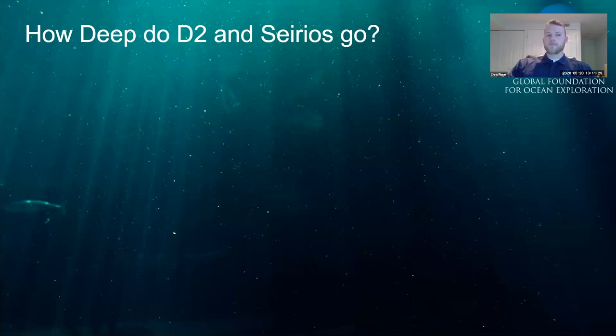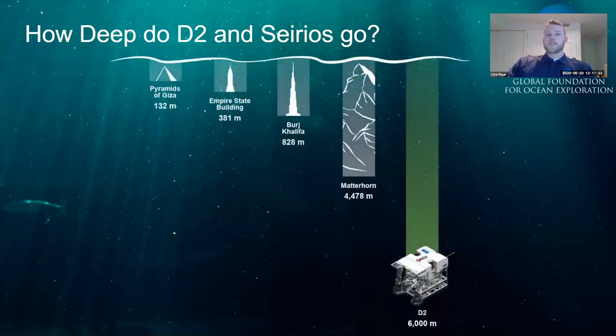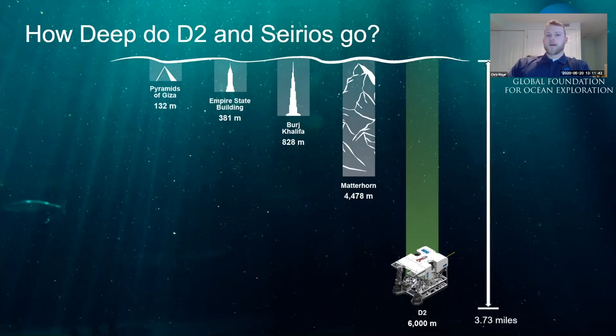Let's talk about how deep D2 and Sirios go. Both are rated to 6,000 meters, or roughly 20,000 feet — about 3.7 miles — which is close to 9,000 pounds per square inch and 600 atmospheres. When descending to 6,000 meters, we can only go down at 30 meters a minute, so reaching full depth takes over three hours.